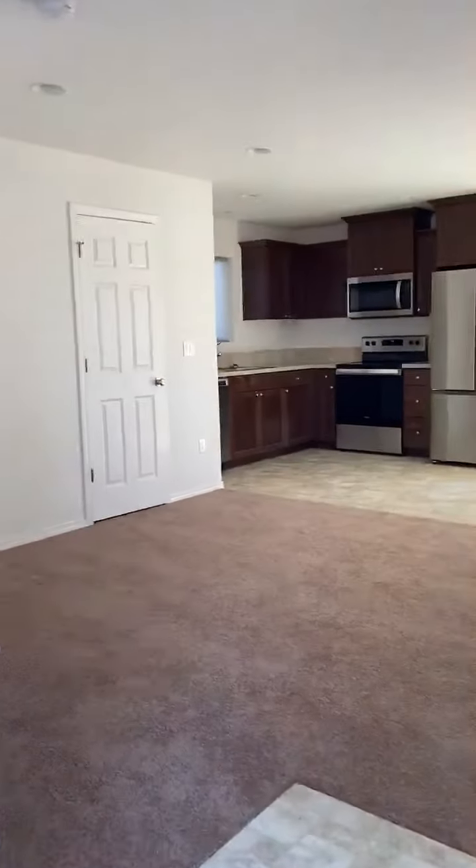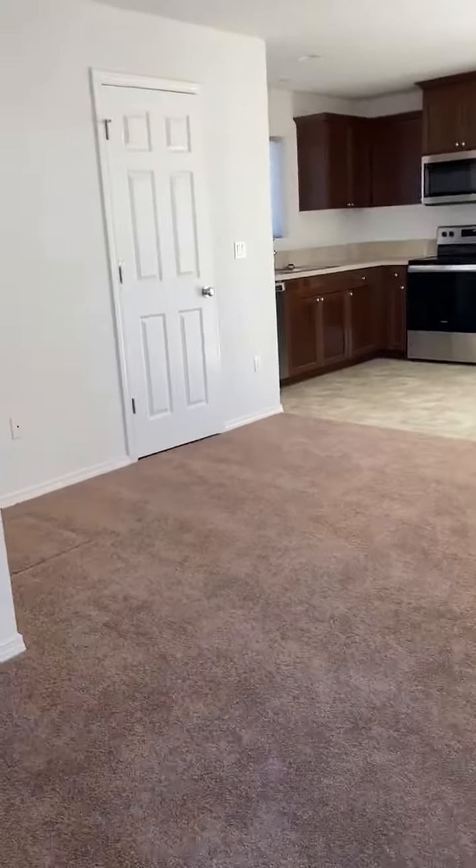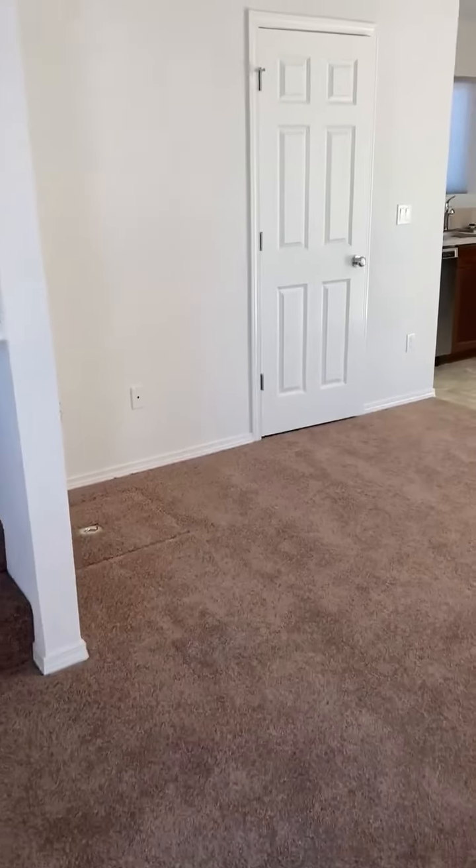Here we are at 1324 Ostrander Lane. This is a two-bedroom, one-and-a-half bath home in Cottage Grove.